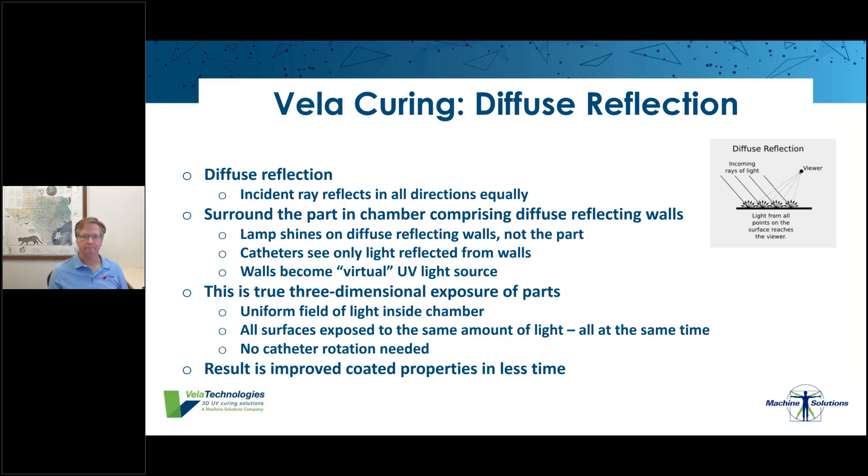This means we don't need to rotate the catheter. Also, because the chamber walls are the virtual light source, we don't need a large bank of lamps. In many cases we use just one lamp to irradiate four- or five-foot catheters — a single six-inch bulb for 60-inch catheters — as opposed to the conventional method which would require at least six to ten bulbs. The bottom line is that we've improved coating properties and done it in less time, with fewer lamps and more uniform light distribution for better, more uniformly coated results.